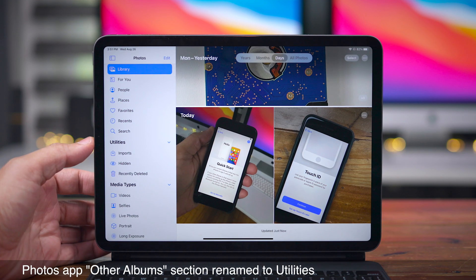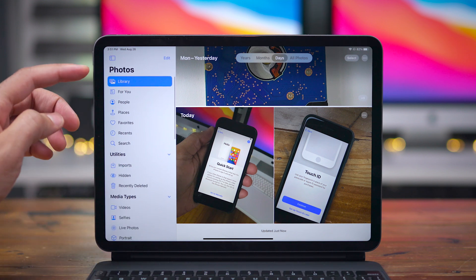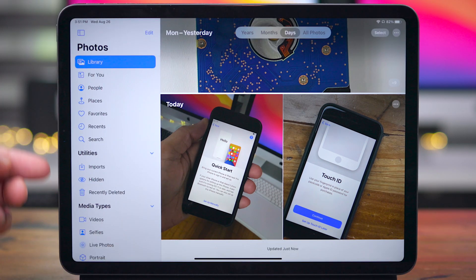In the Photos app album section, what used to be called 'Other Albums' — for all your other stuff like hidden folders and that — has now been renamed 'Utility.' So that's where you'll find things like recently deleted, imports, et cetera.